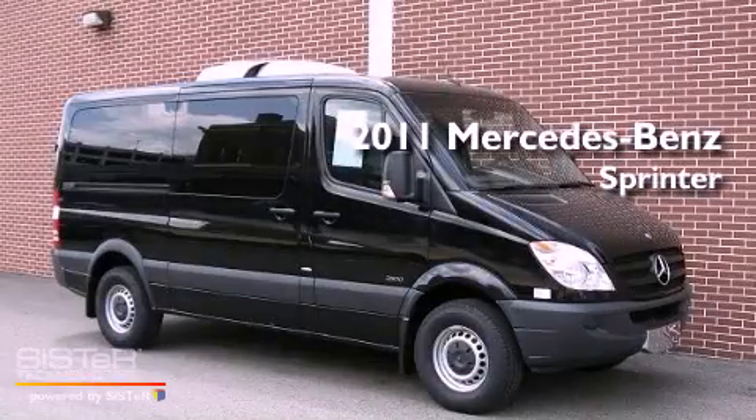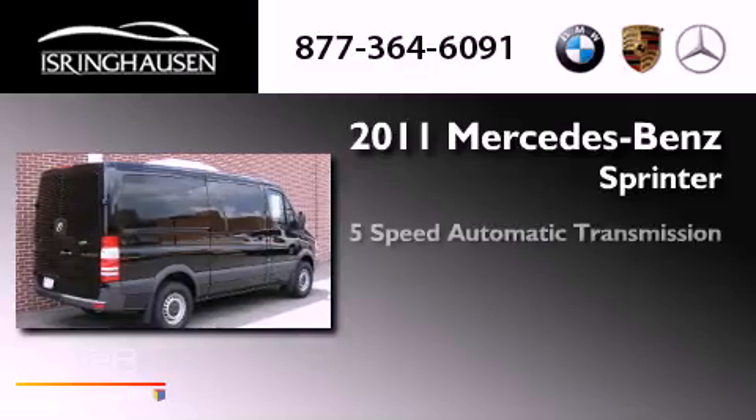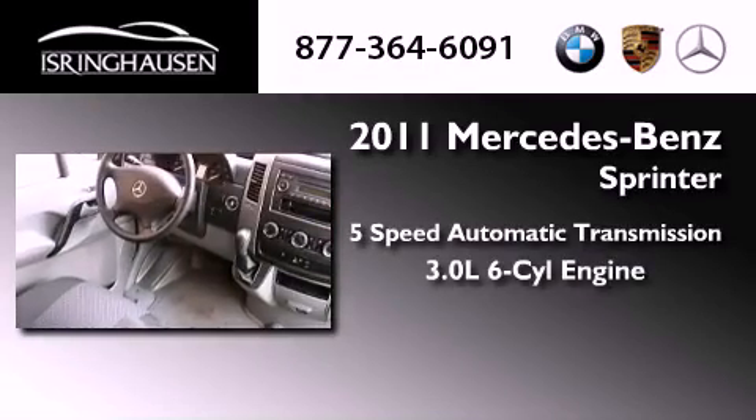This is a brand new 2011 Mercedes-Benz Sprinter. This van has a 5-speed automatic transmission and a 3.0-liter V6.